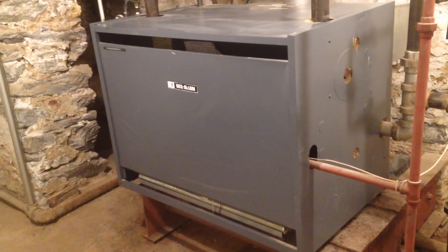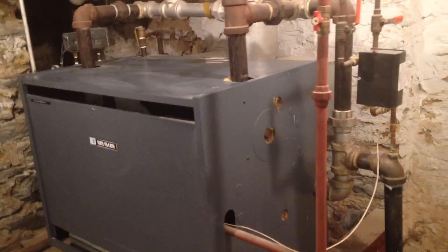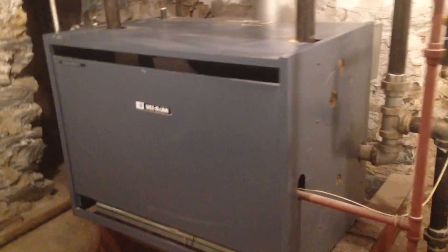I'm going to show you my Weil-McLain EGH-95 commercial steam boiler. This is located in a six-family apartment building in Brooklyn, New York.